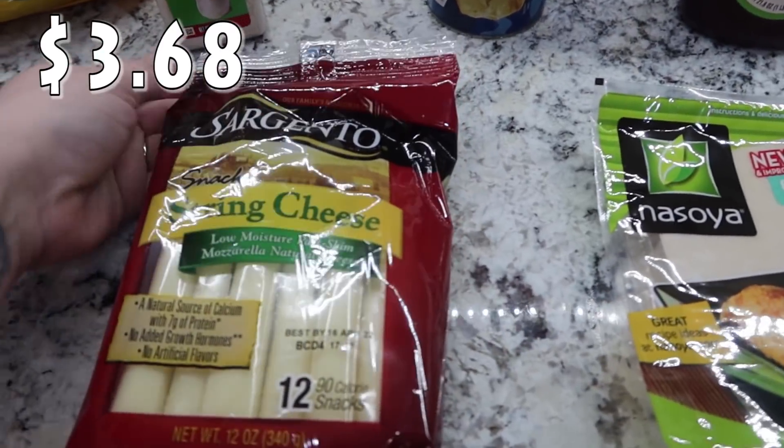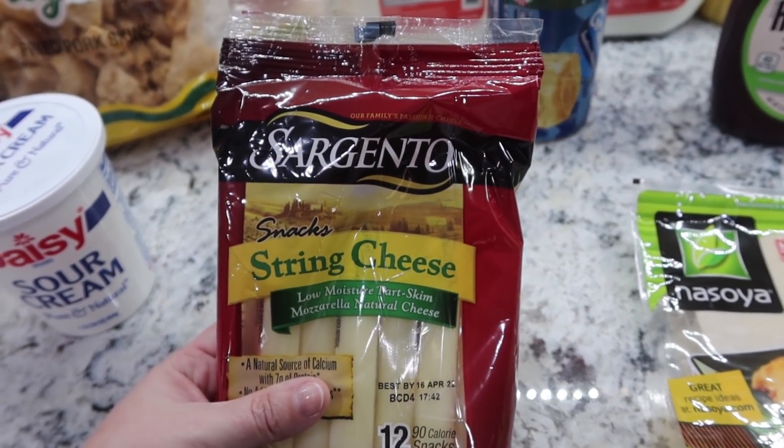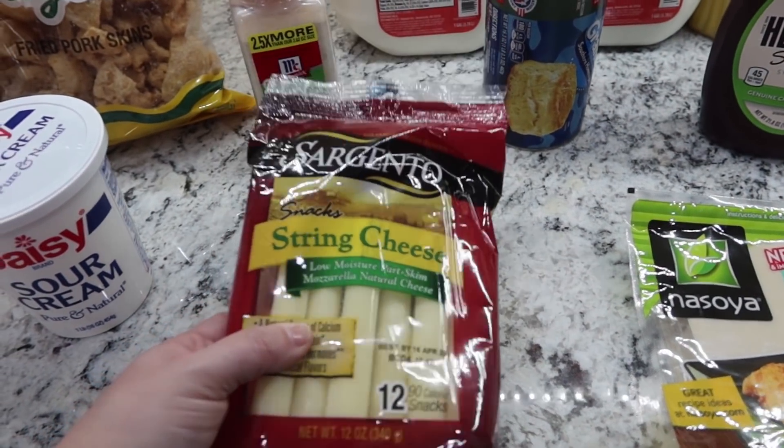I got some string cheese — the kids love snacking on this, and I also needed it for something I'm going to be making. This is the Sargento mozzarella string cheese and there are 12 in the pack.